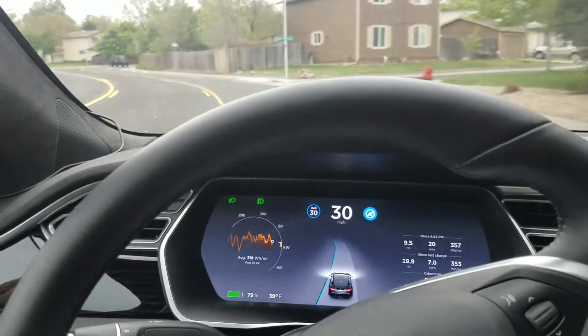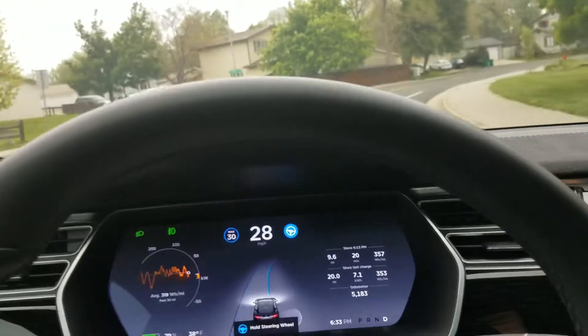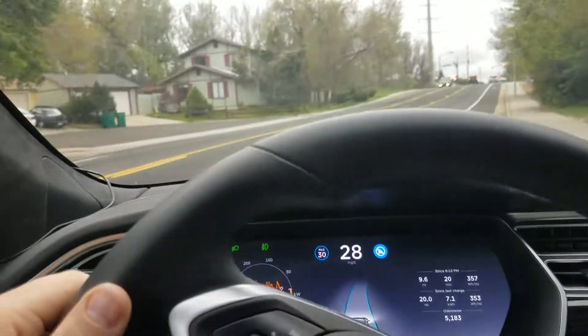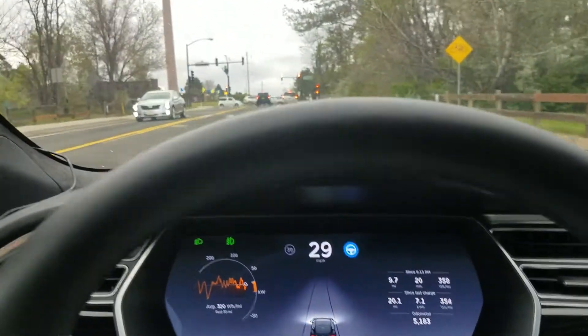I'm taking the turns at 30 miles an hour, the same speed I've taken them at previously. Right now it is hugging the inside lane much, much better than it was previously. It drifted into the bike lane just a little bit, but it is doing a much better job. It drifted into the center lane just a little bit, but significantly better performance overall than we were getting previously.